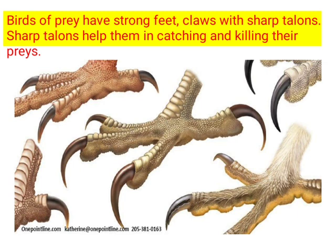Now let's look at the feet of birds of prey. Birds of prey have strong feet with sharp talons. These sharp talons help them in catching and killing their prey. You can see the claws of the prey bird here.